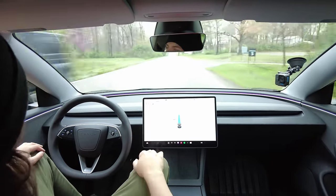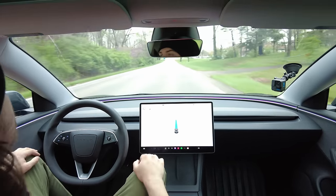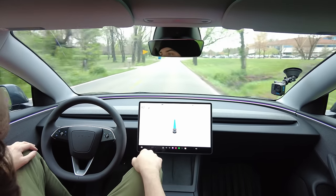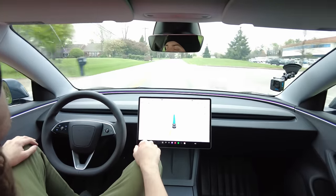It's like it sees something on the road, but there's nothing there. I need to time the distance between these nags.